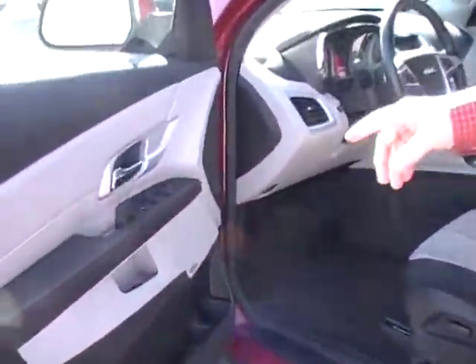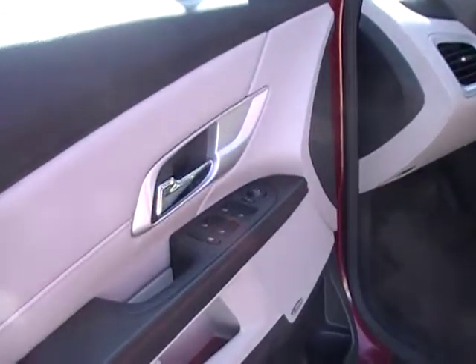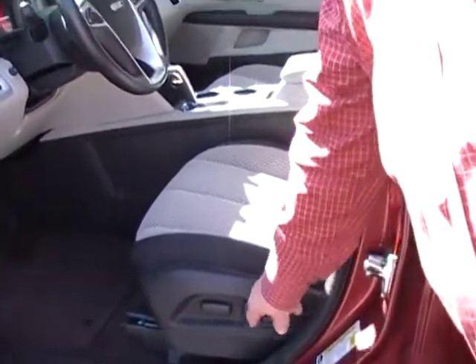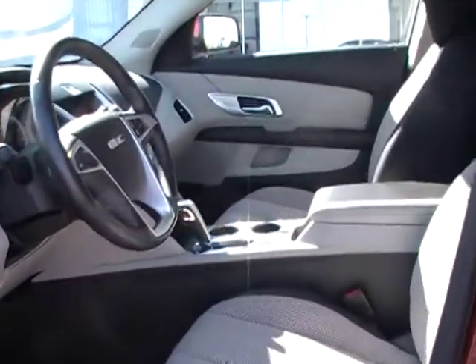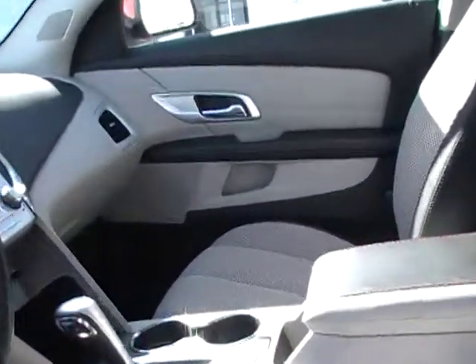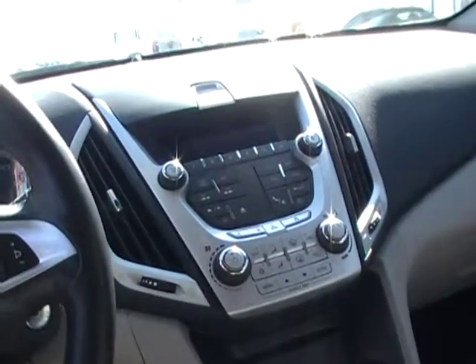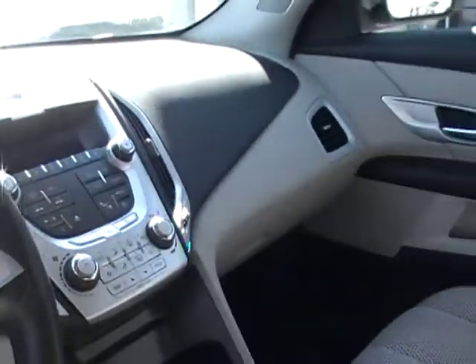This vehicle has power windows, power locks, power mirrors, power seats, and lumbar. This also has tilt and cruise, Bluetooth, CD player, and OnStar.